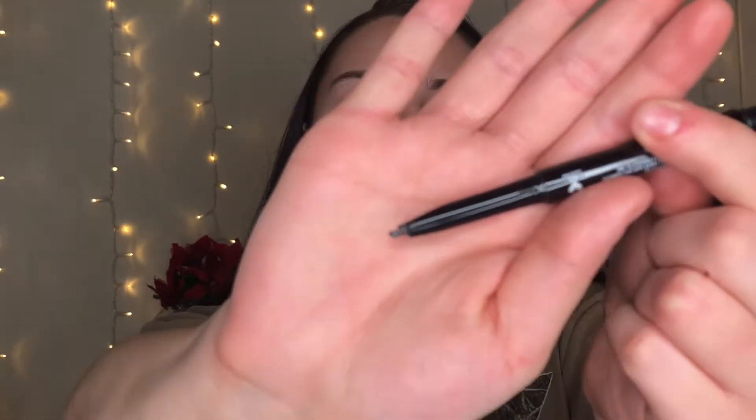Next up, brows. I'm going in application order, just so you know. This is another Wet n Wild product — I love me some good affordable Wet n Wild. This is the Wet n Wild Retractable Brow Pencil in Medium Brown, about three dollars. It has a nice angled tip and a spoolie on the end — basically a dupe for the Anastasia Beverly Hills Brow Wiz. Really creamy and easy to work with. Love it.